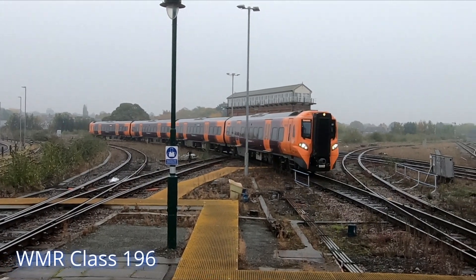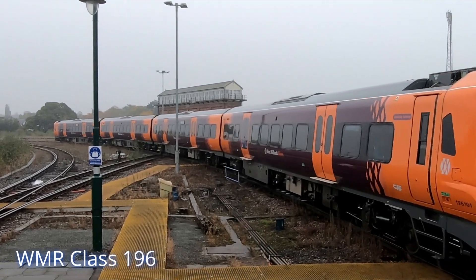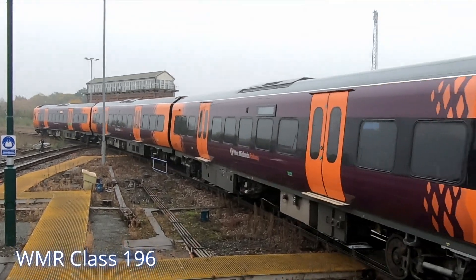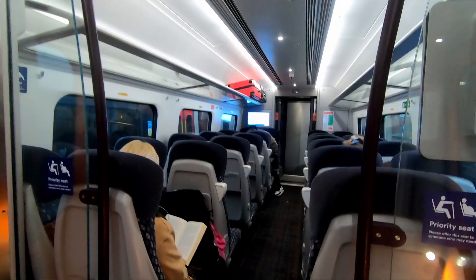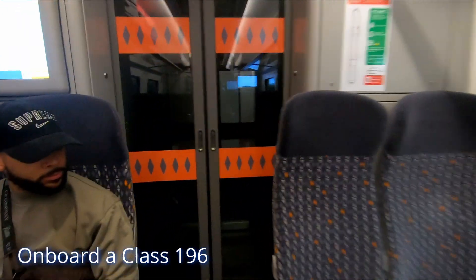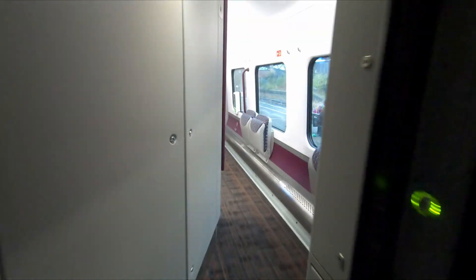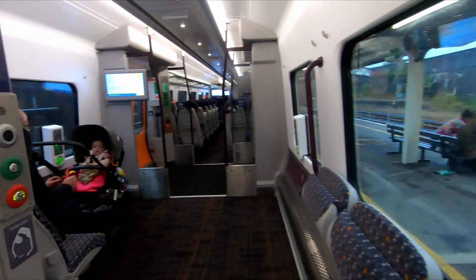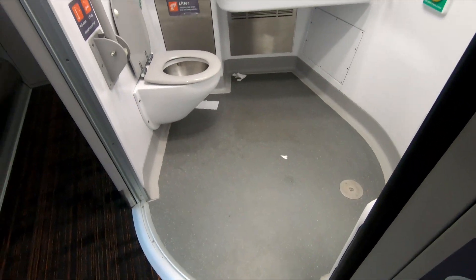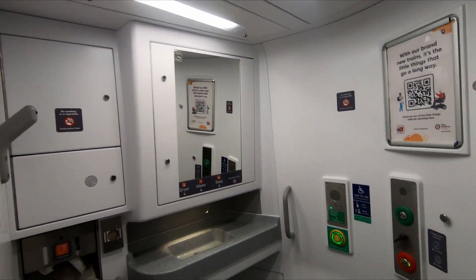The initial EWR service pattern would see two trains per hour operating between Oxford and Milton Keynes, with services operated by Chiltern Railways using Class 196 DMUs subleased from West Midlands Railway, with services expected to begin in early to mid 2025. The journey from Oxford to Milton Keynes, stopping at Oxford Parkway, Bicester Village, Winslow, and Bletchley, is expected to take around 45 minutes. Unfortunately there are no plans to electrify the line, so EWR services will be operated using diesel traction for some time.